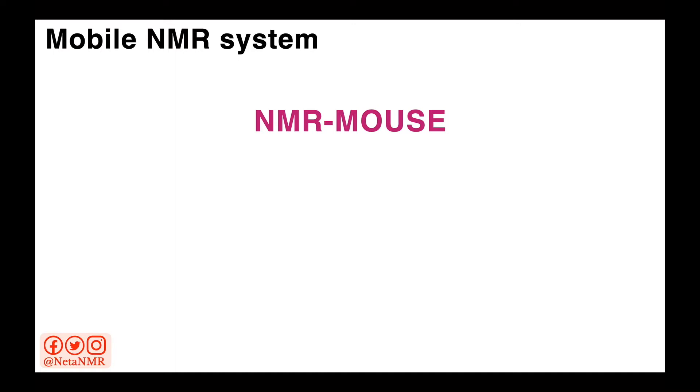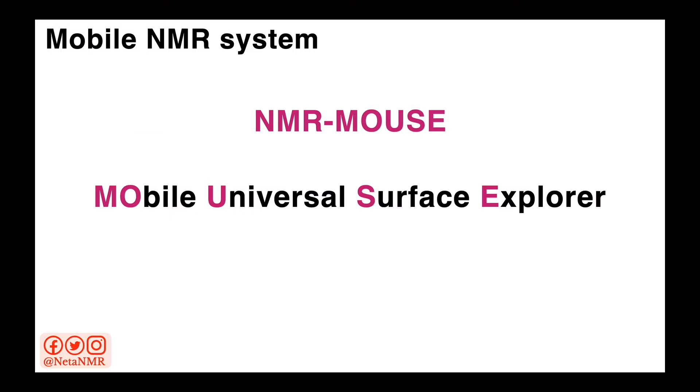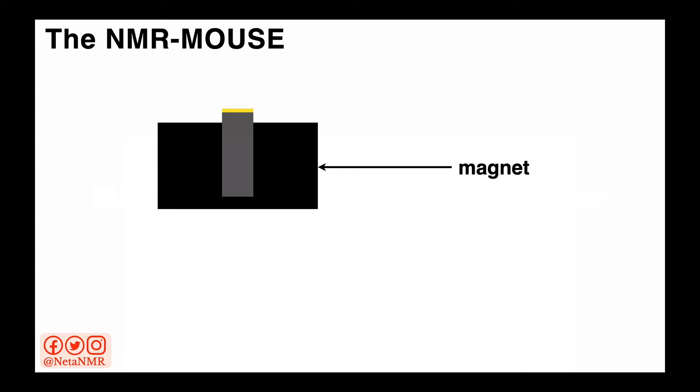Here's what a mobile NMR system looks like. I'll show as an example a mobile NMR system called the NMR mouse — and by mouse I don't mean a computer mouse. Mouse comes from Mobile Universal Surface Explorer. In the schematic representation of this system, the magnetic field is created by a combination of permanent magnets, shown here in black.